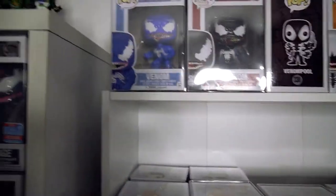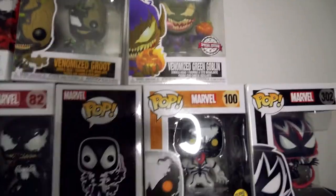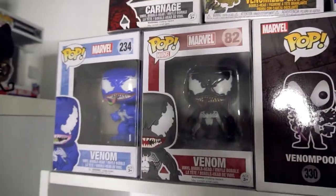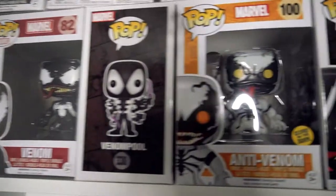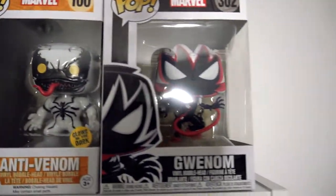And up here is all the Venomites that I couldn't fit on that shelf. We've got Carnage, Venomized Groot, Venomized Green Goblin, Venom, another Venom, Venom Pool, and we've got the Glow in the Dark Anti-Venom and Gwenom.